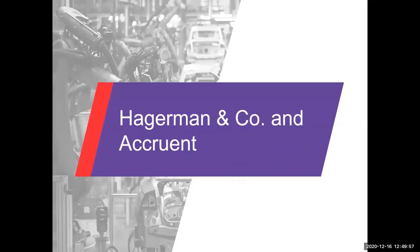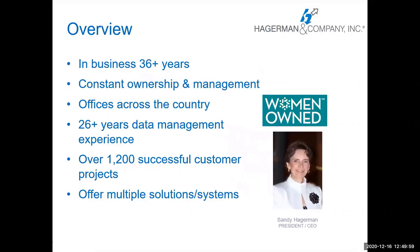Hagerman and Company and Accruent — a brief overview. We've been in business for 36 years and counting, under constant ownership and management — it has not transferred hands. We have offices all across the country, coast to coast. We have 26 years of experience in data and document management. We've done over 1,200 successful customer projects, and we offer multiple solutions and systems depending on the needs of our customers.